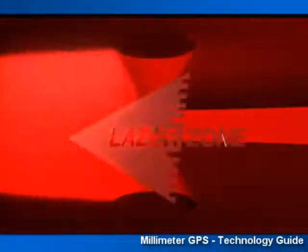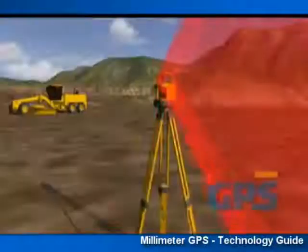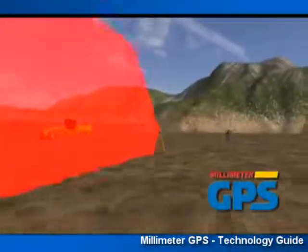Now, there's Laser Zone — Topcon's revolutionary technology that turns your existing GPS Plus system into Millimeter GPS Plus.